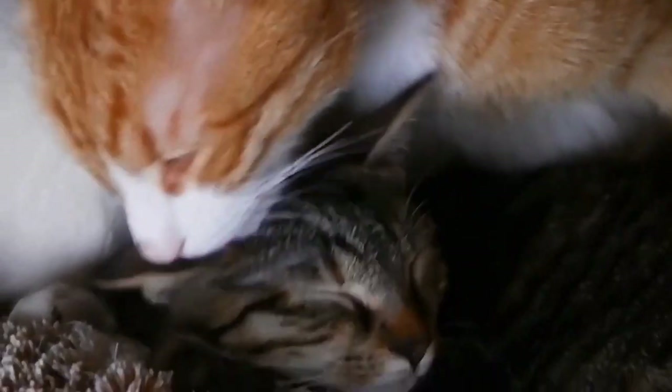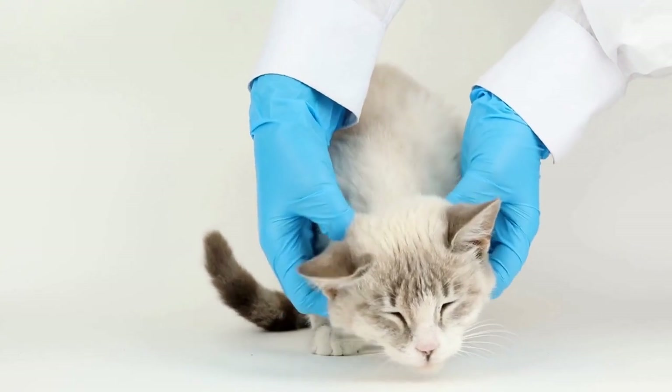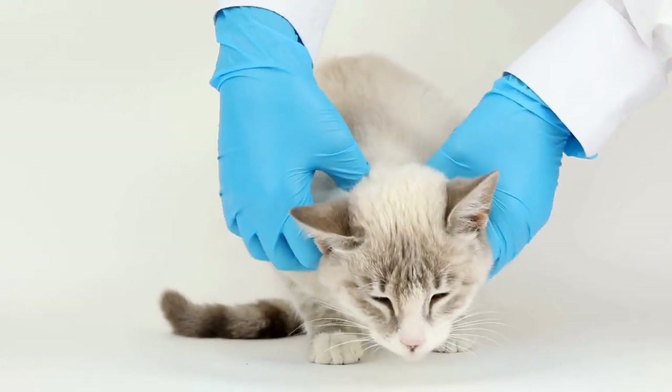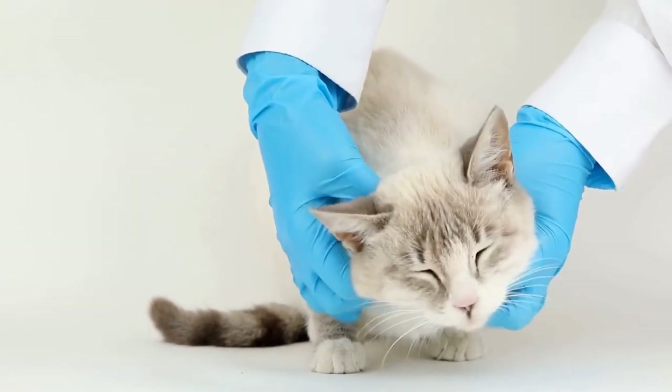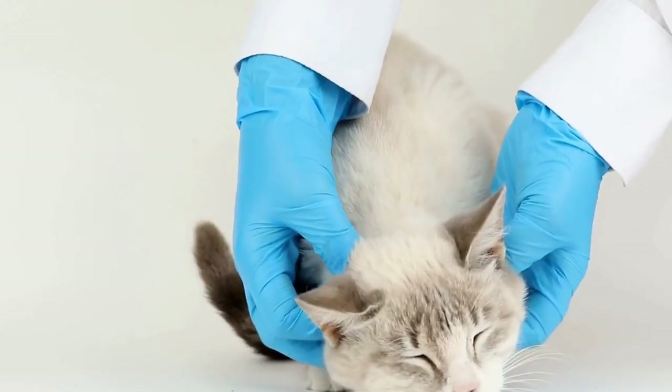How do you choose the right cat harness for walking outdoors? Have you ever considered taking your cat for a walk outdoors? It might seem unconventional at first, but walking your cat can be a great way to provide them with exercise and mental stimulation.